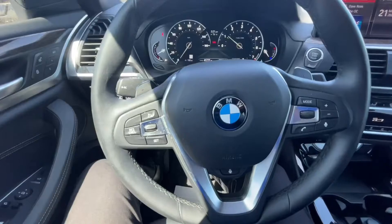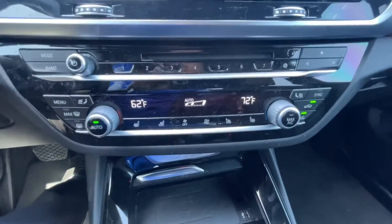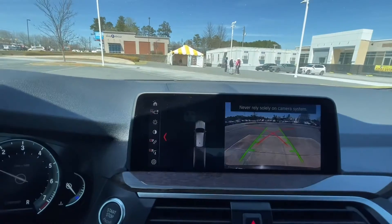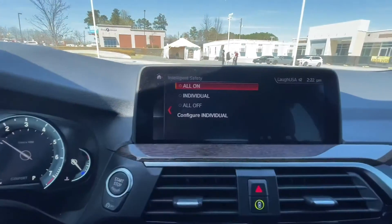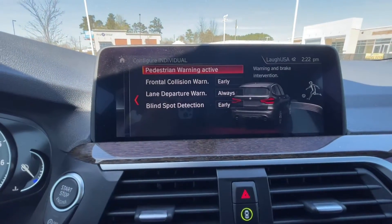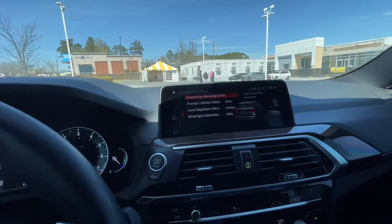You do have the heated steering wheel in this one. This one does have the heated and cooled seats — very cool. You have the standard backup camera with the parking sensors. This one does have all of the safety features: the pedestrian warning, the frontal collision, the lane departure, and the blind spot. So it does have all of the safety features.